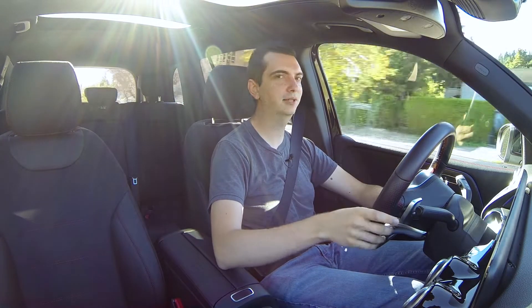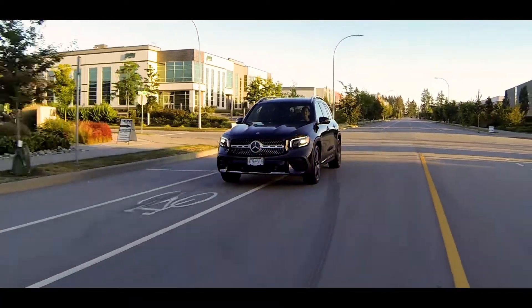Take it up to the redline and it starts to run out of puff a little bit, but this is a crossover SUV — you're not going to take it to the redline on a daily basis. Even if you're on a twisty mountain road, you're still not going to do that.